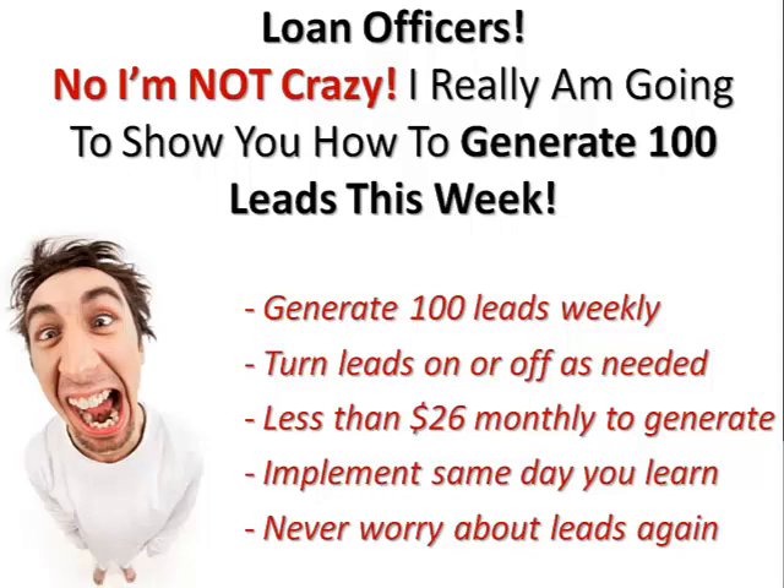Okay, loan officers, you know it's no secret that we're heading straight into a purchase market right now. How are you going to generate your leads? More specifically, how are you going to generate enough leads to replace the refinance business or other business that you've come to rely on?